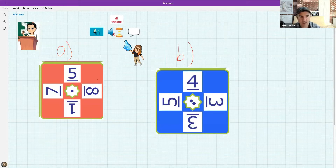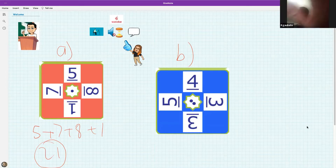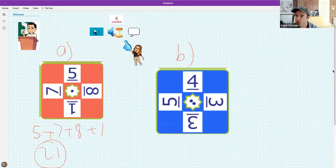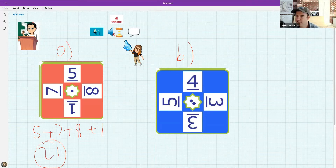We have two problems and we try to see who can get to 24 using the given numbers. I'll start by going five plus seven plus eight plus one — I get to 21, which is not the correct answer. Can anyone get closer? Let's see how everyone's doing in the chat.